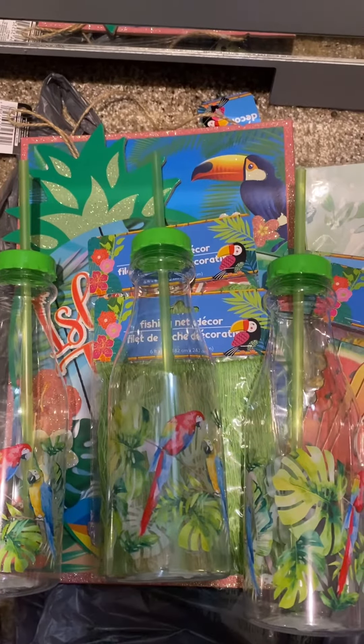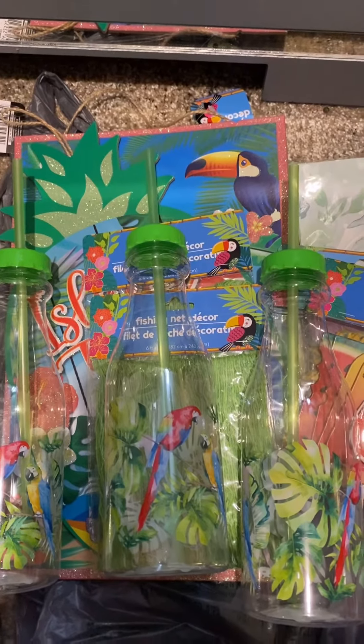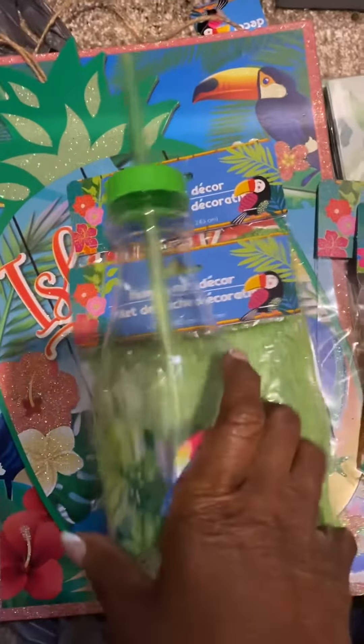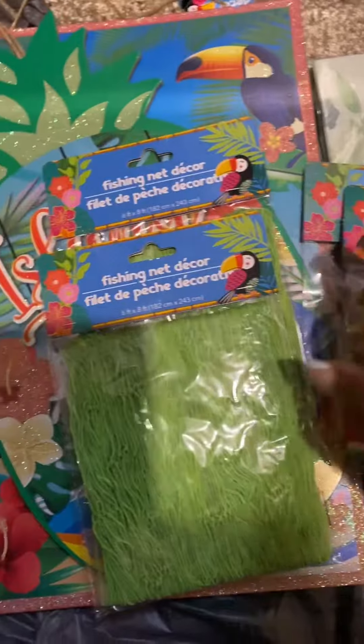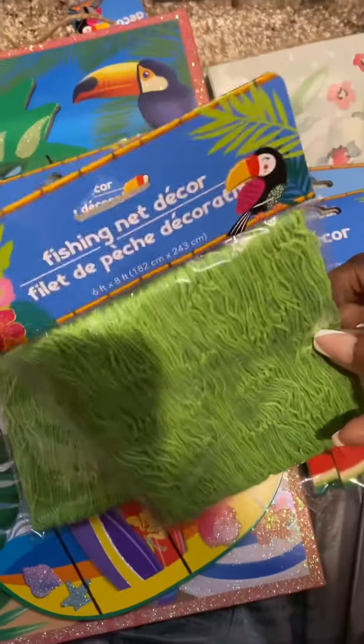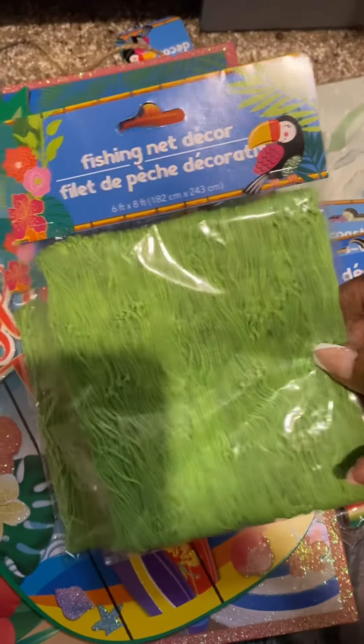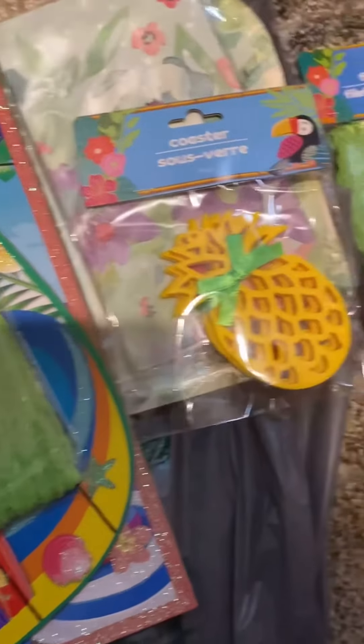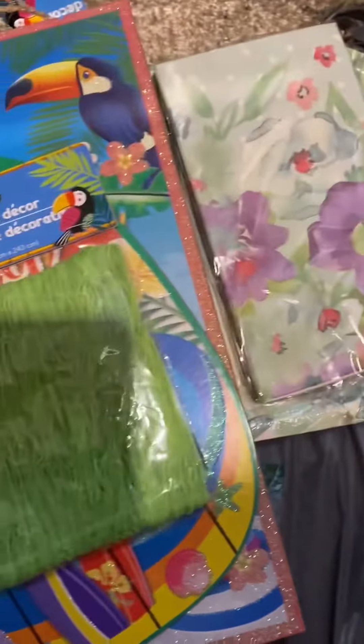How to decorate your cabin door from the Dollar Tree? Here is what you get. Look at these amazing things that Dollar Tree has to decorate your cabin door, guys. Look at this amazing — I know! All of these amazing things from Dollar Tree.